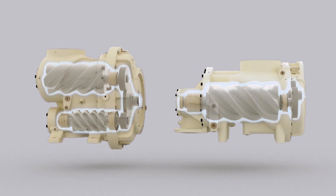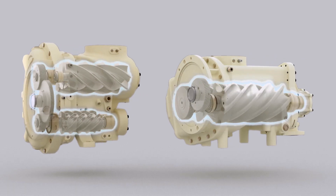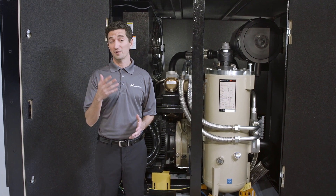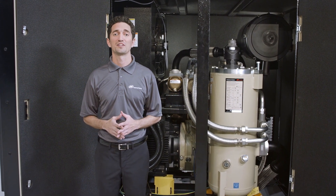Choose from our newly designed state-of-the-art single stage or our two-stage model that increases airflow for better energy efficiency and consistent output. With this increased flow and efficiency, you may be able to downsize your existing compressor, further reducing your initial investment costs.